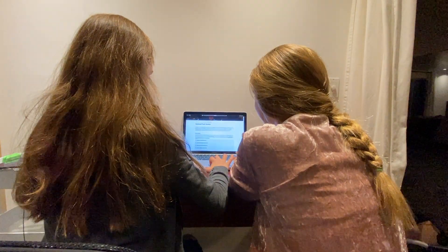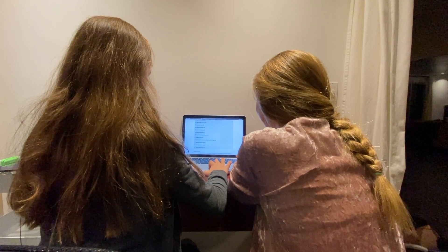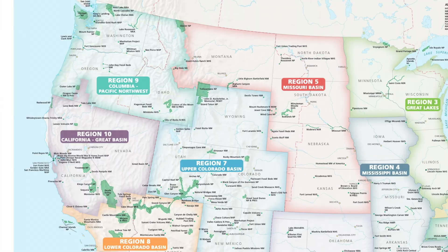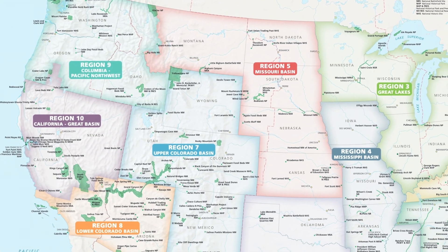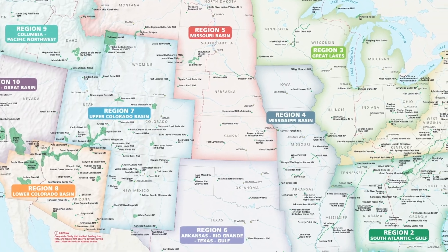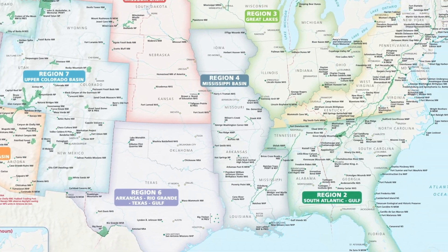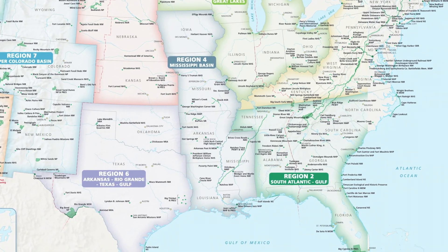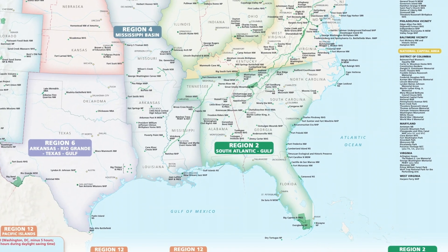The National Park Service preserves our nation's natural and cultural resources for the enjoyment, education, and inspiration of ours and future generations. The National Park Service manages 423 individual units covering more than 85 million acres in all 50 states, the District of Columbia, and U.S. territories. Of those, 63 are designated national parks, where people can visit and witness preserved habitats and wildlife.